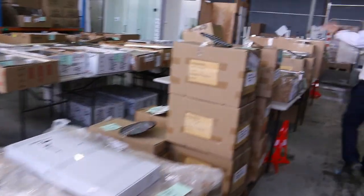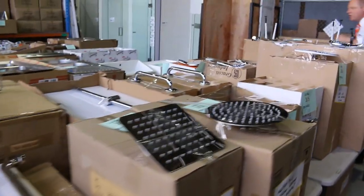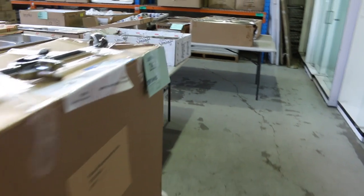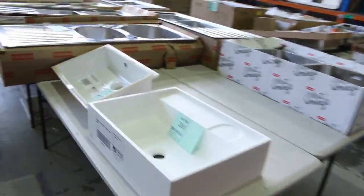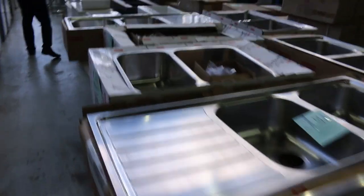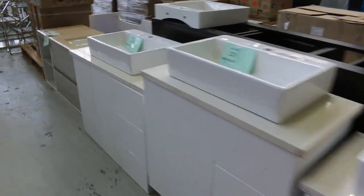Down the back, heaps more ovens and heaps more bathroom stuff — shower heads, shower mixers, shower hoses, all sorts of bits for the bathroom. Also a mountain of different basins and kitchen sinks. A really good offering on the kitchen sinks, especially the Frankie ones. Lots of vanities as well — freestanding and wall mounted.